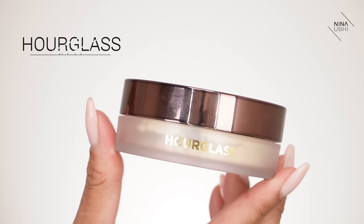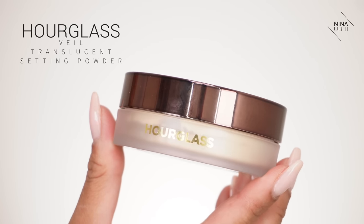The other option is the Hourglass Veil Translucent Setting Powder. I'm going to be honest — I don't think this sits well when you press it onto the skin with a powder puff because it sticks to certain areas and you get patchiness. I honestly would not recommend pressing this if you have a decent amount of concealer or foundation underneath. If you're hardly using any concealer and foundation then go ahead and press if you want, but with a decent amount of concealer, I would not press — I would use this to dust on.